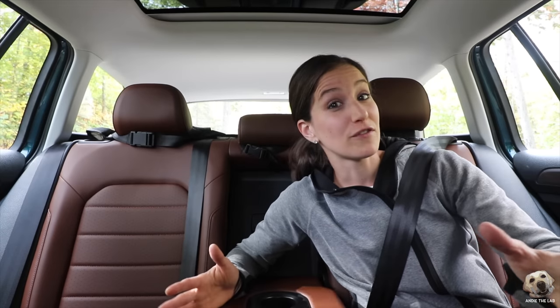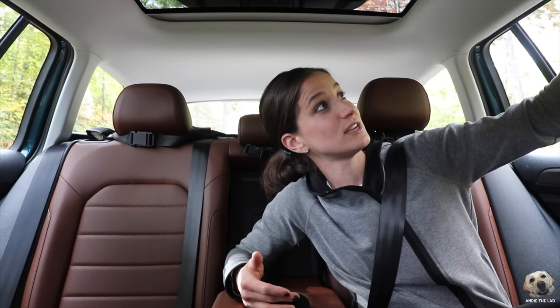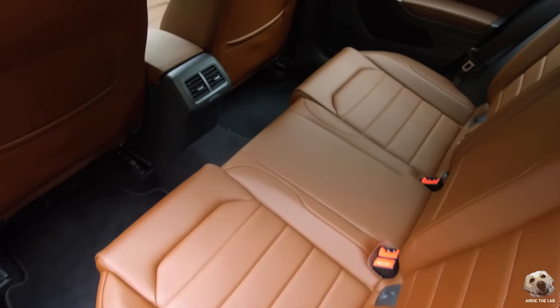You have beautiful views from the panoramic sunroof and get a lot of natural light in here. Plus you have two additional reading lights on both sides. All together, this Alltrack has 94.3 cubic feet of passenger volume.